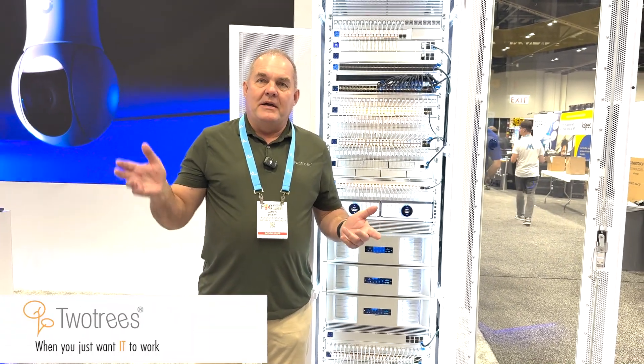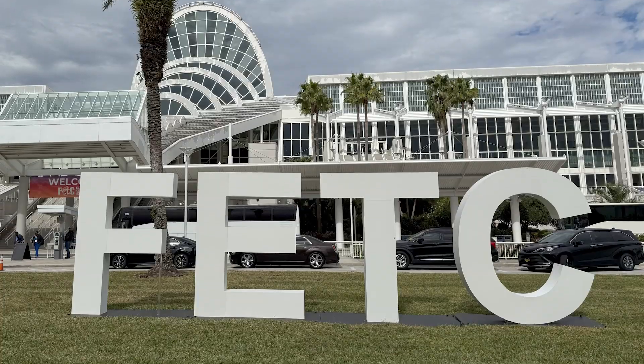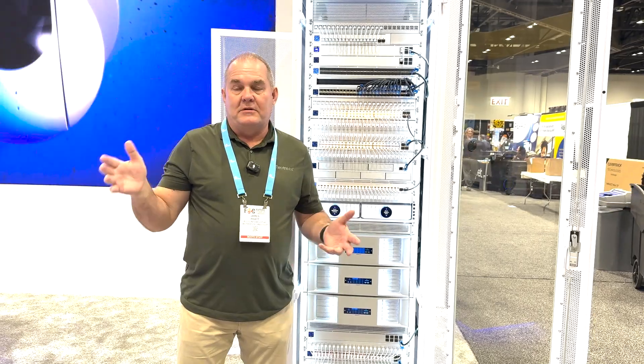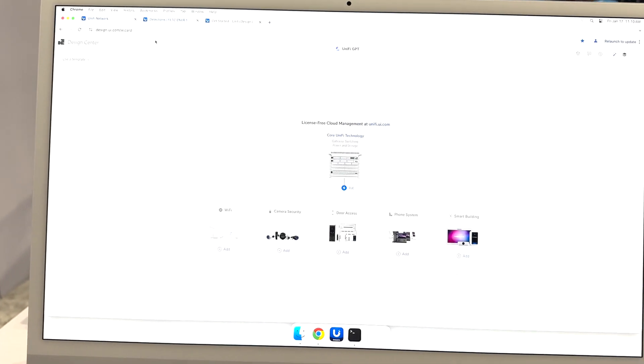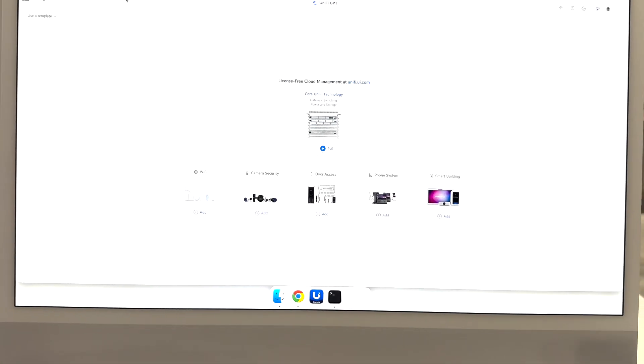I'm here at the Ubiquiti booth at FETC this year. Really impressive stuff. We do a lot of Ubiquiti work at Two Trees, and they keep getting better and better with their products. They're adding a lot more products, all tied into their interface, and I wanted to show you a couple of things.